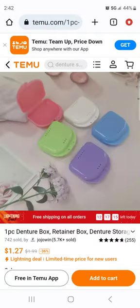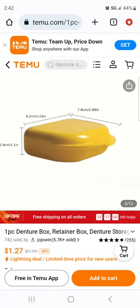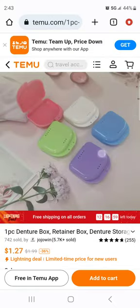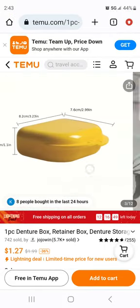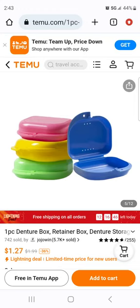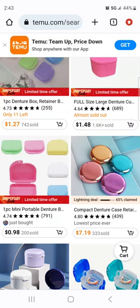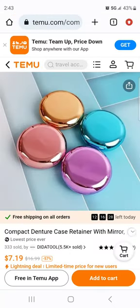This one says it's a denture box but this is definitely for a retainer or a partial. But for $1.27, I'm not mad at it. I'm sure it's a piece of junk though — look right here at the hinges. If this is something you're using regularly I can't see it being a long-term purchase, but if you're buying several, no problem.